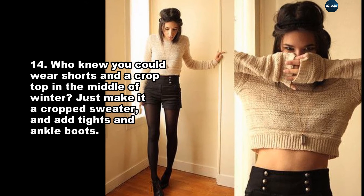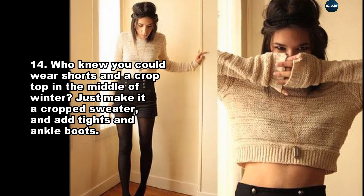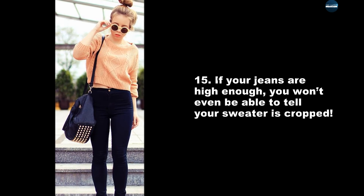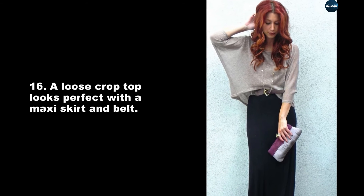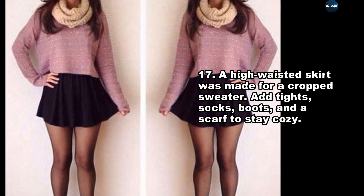Who knew you could wear shorts and a crop top in the middle of winter? Just make it a crop sweater and add tights and ankle boots. If your jeans are high enough, you won't even be able to tell your sweater is cropped. A loose crop top looks perfect with a maxi skirt and belt.